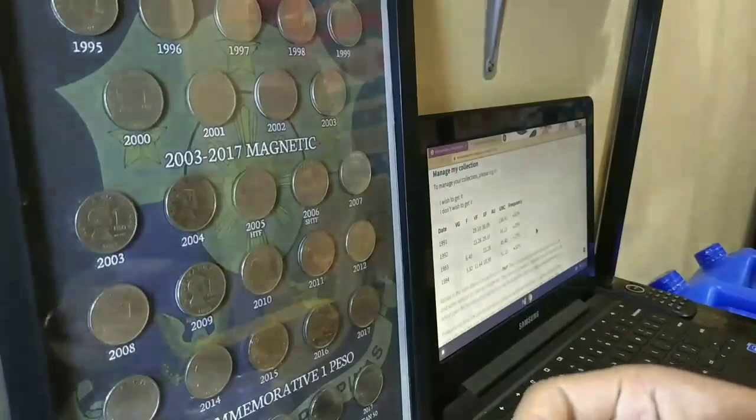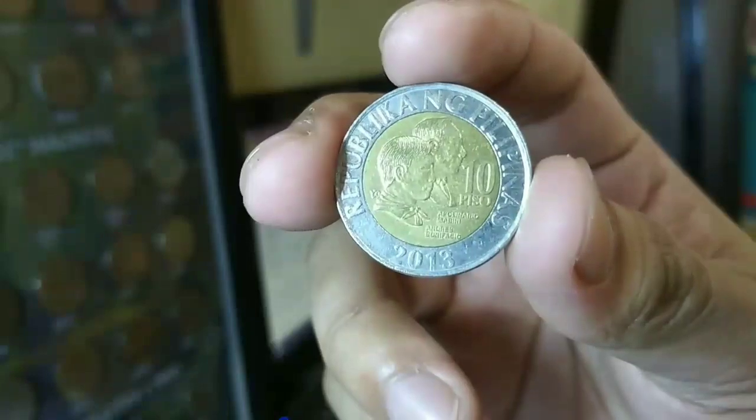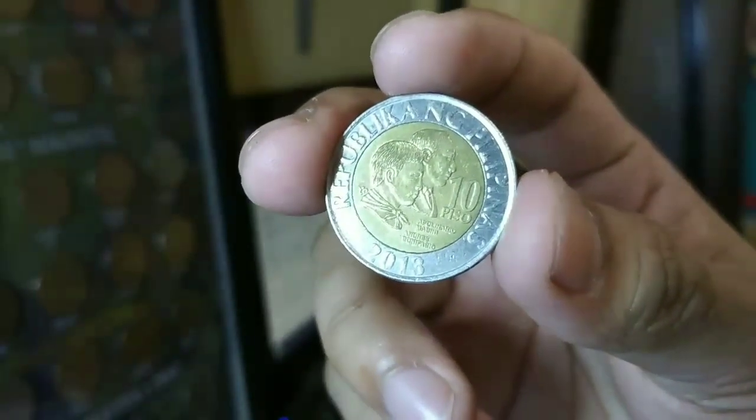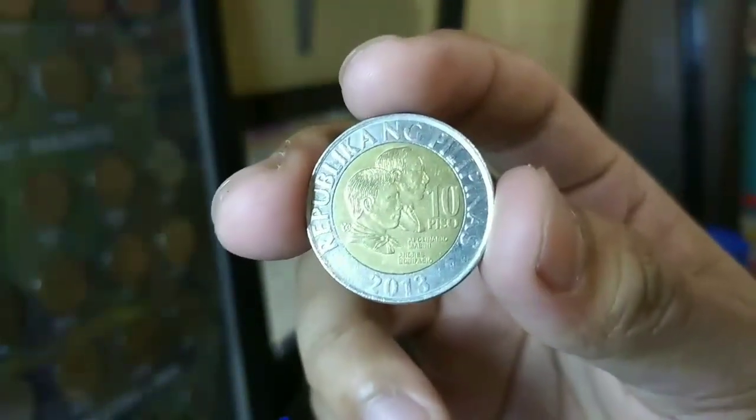Punta po tayo sa fine condition. Pag sa fine condition, hindi nyo po makikita na gaano may dense yan. At kokonti na rin po yung hairline scratches. Ayan po ay ang fine condition.